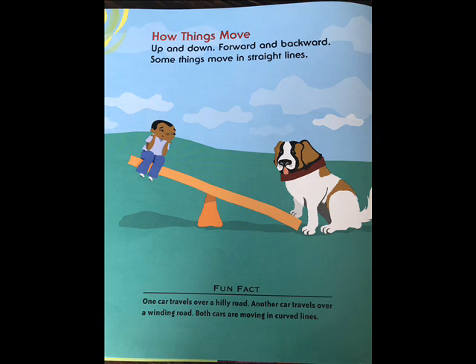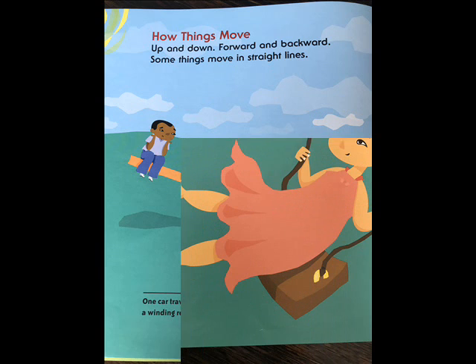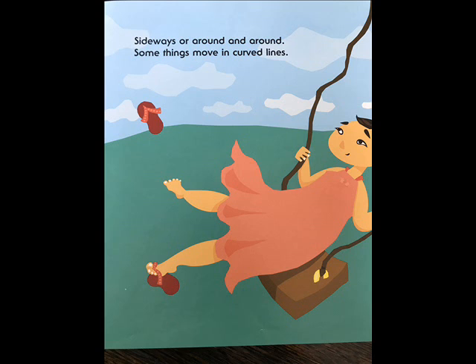How things move: up and down, forward and backward. Some things move in straight lines — sideways or around and around. Some things move in curved lines. One car travels over a hilly road. Another car travels over a winding road. Both cars are moving in curved lines.